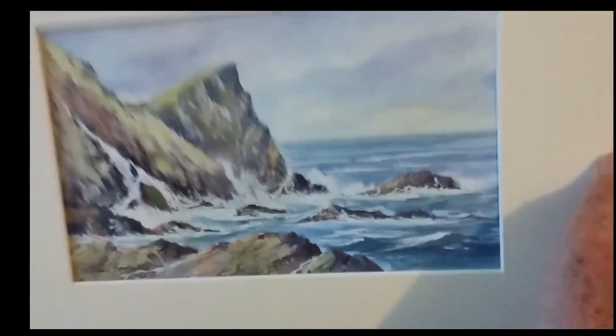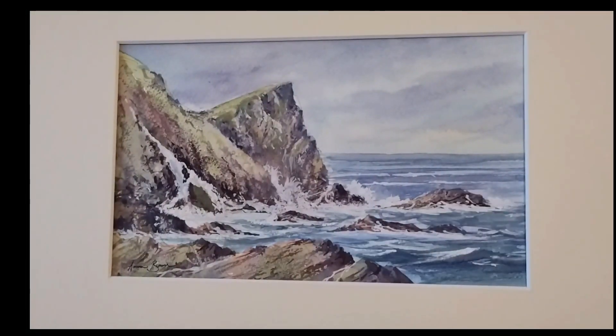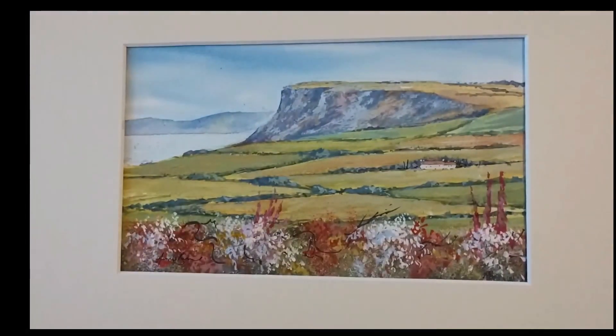And this is part of the Gobbins, north of Belfast on the coast — there's a walkway made along the cliffs there. And this is Cave Hill overlooking Belfast and Belfast Lough. And here's another one of Fairhead, with the fields.